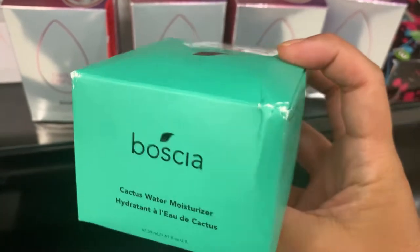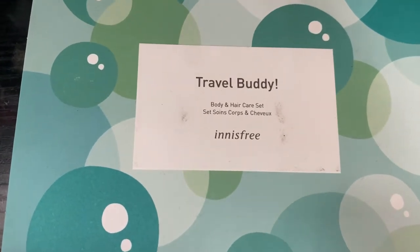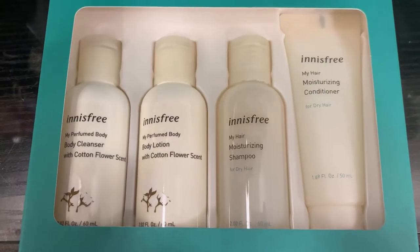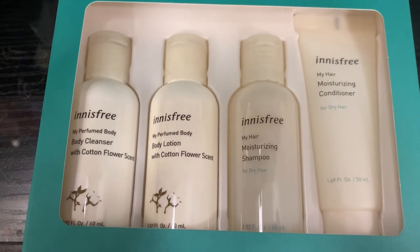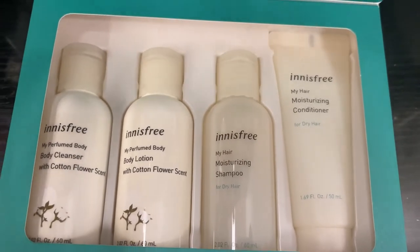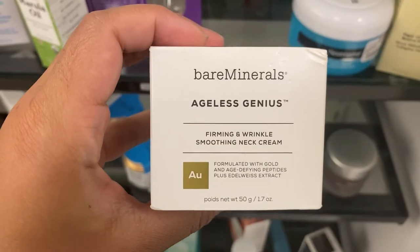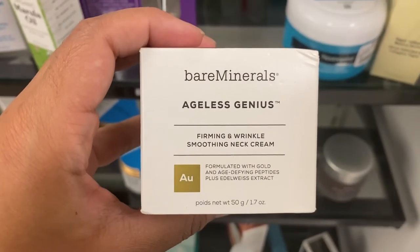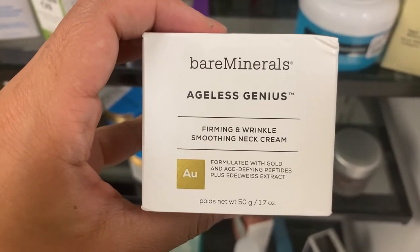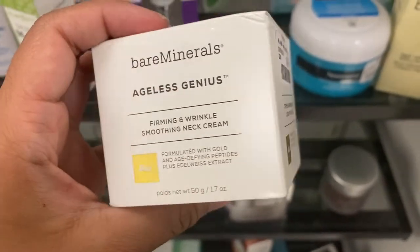Also from Boscia is a cactus water moisturizer going for $9.99. From Innisfree we have a body and hair care travel set — a travel buddy — with four products: a body cleanser, body lotion, moisturizing shampoo, and moisturizing conditioner, all for $9.99. From Bare Minerals there's an ageless genius firming and wrinkle smoothing neck cream formulated with gold, going for $14.99.